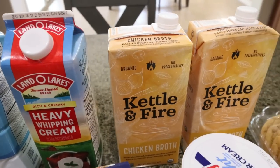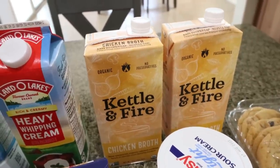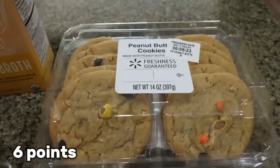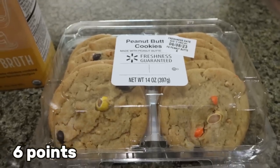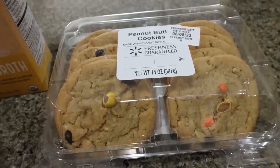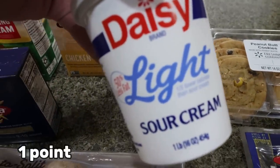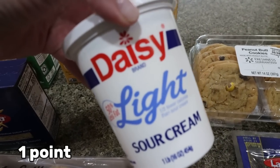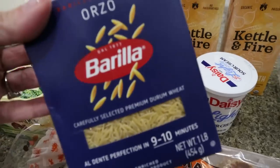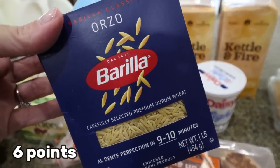A couple of boxes of Kettle and Fire chicken broth — I'm making soup for my meal prep and I'm so excited about it. I also grabbed some peanut butter chocolate chip cookies; I thought Troy and I could eat those for the week as a sweet treat. We are out of sour cream and we always have sour cream in the fridge, so I picked up Daisy Light. My soup calls for orzo, so I have the Barilla orzo pasta.